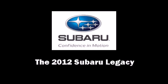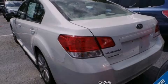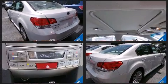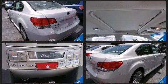Experience driving perfection in the 2012 Subaru Legacy. This four-door, five-passenger sedan just recently passed the 20,000-mile mark.